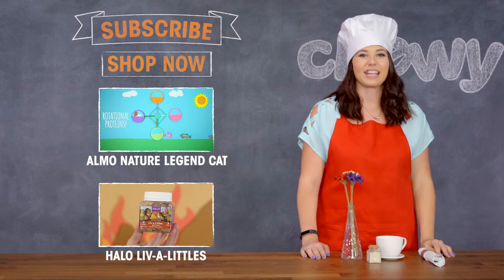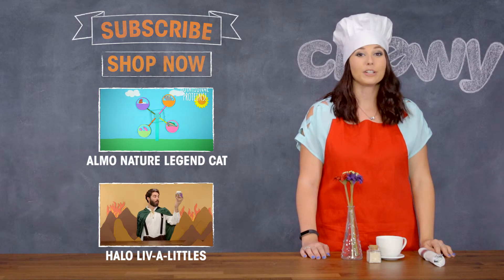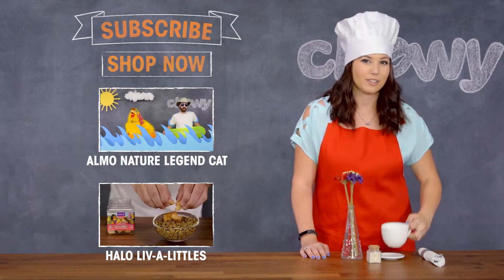Hey YouTube, thanks for watching. If you want to check out more fun videos, make sure to subscribe. We're uploading new content all the time. So what are you waiting for? Subscribe.